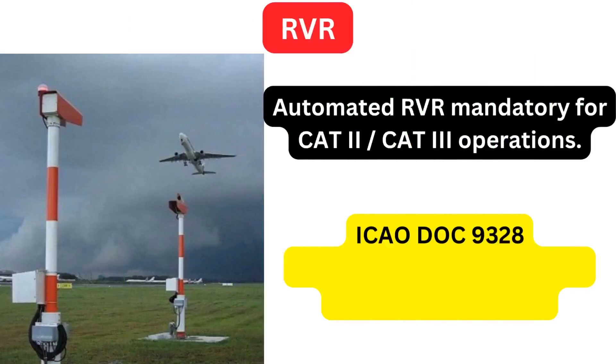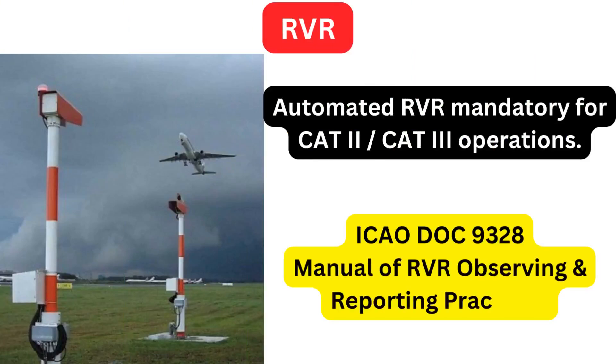Automated RVR assessment and reporting systems are mandatory for CAT 2 and 3 operations. RVR equipment is installed at positions near the runway at touchdown, mid, and stop-end. During operations, the pilot must know the RVR value related to the touchdown zone. It is not necessary to give the mid or stop-end values unless these are lower than the touchdown report or there is special mention in the ATC procedures.